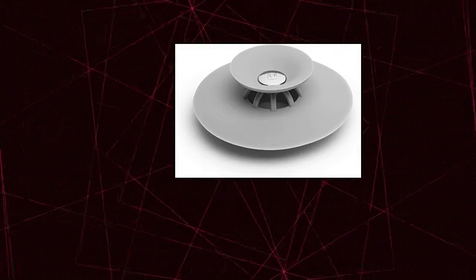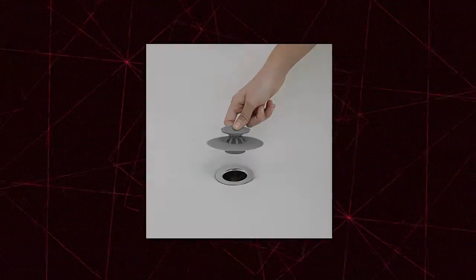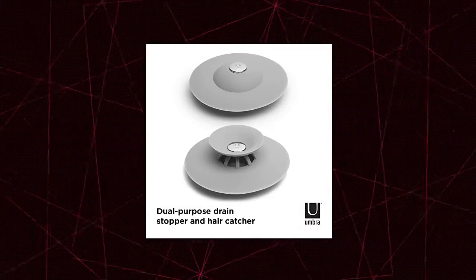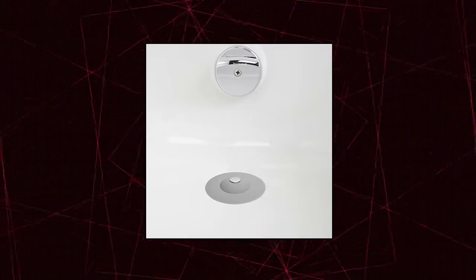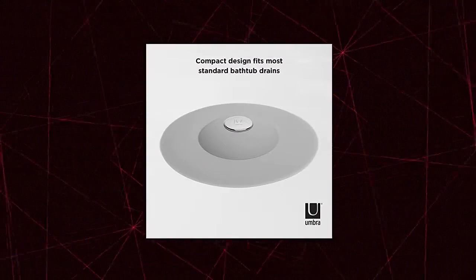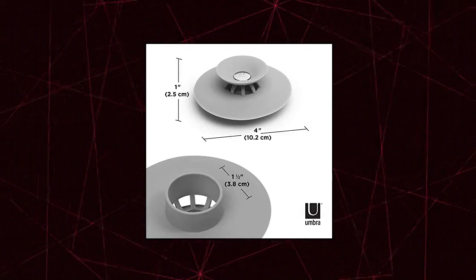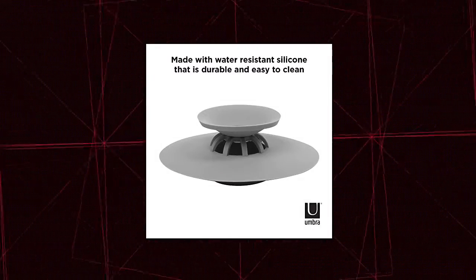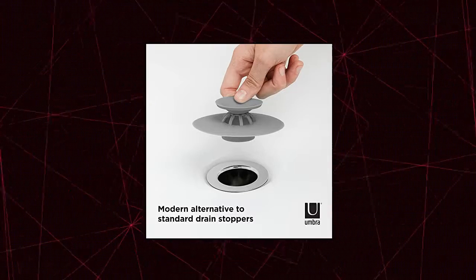Umbra Flex Drain Stop Hair Catcher — dual purpose drain stop and hair catcher. Press the Flex S-Center button to allow water flow and use as a hair catcher. Push the upturned edges to snap the valve shut and use as a drain stopper. Say goodbye to that crumbling old tub stopper. Made of a flexible, durable and water-resistant silicone material. Flex has a sleek and durable design and will not rust. Easy to set up.